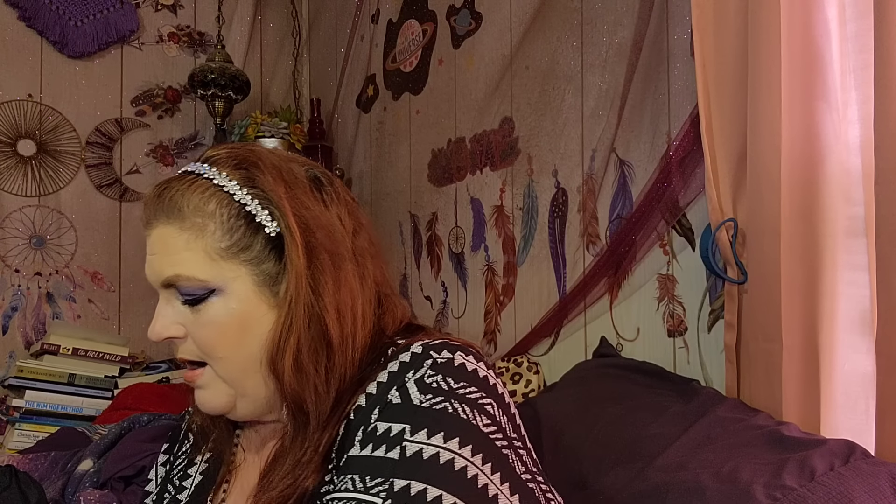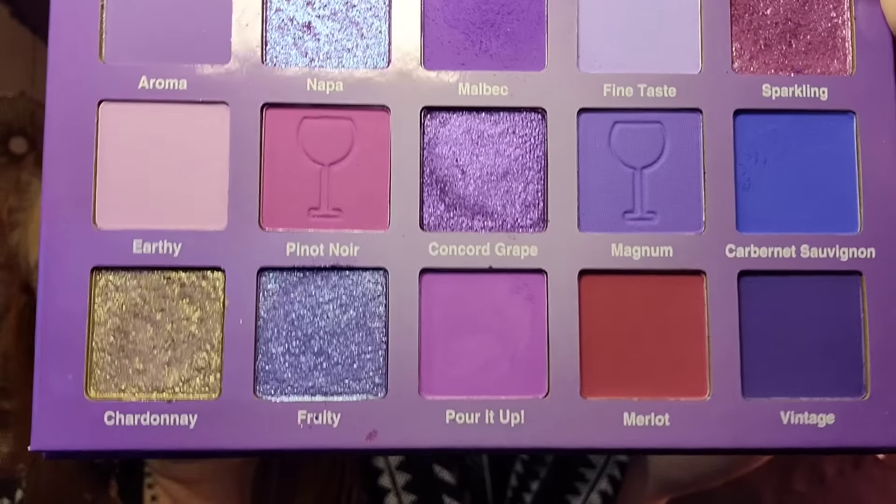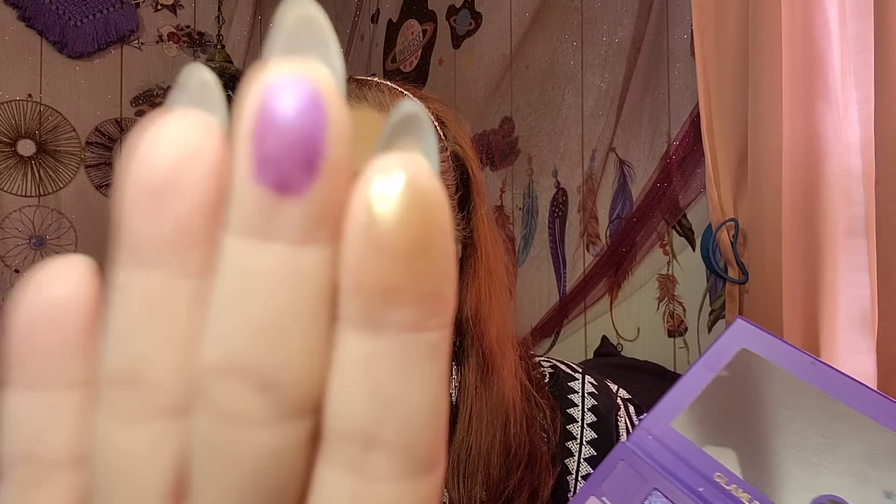Let's do an eyeshadow palette. This palette is called the Wine Palette from Glamlite. Glamlite is some of the best eyeshadow I've ever used — it's so pigmented. Would you look at this packaging? So here's what the palette looks like — it's beautiful. Let me show y'all some of these colors. I've used it a couple of times but I've been keeping it in the box to show you guys. These are so beautiful and pigmented. You see how pigmented that is? Glamlite is where it's at — it's definitely one of my favorite brands of eyeshadow.